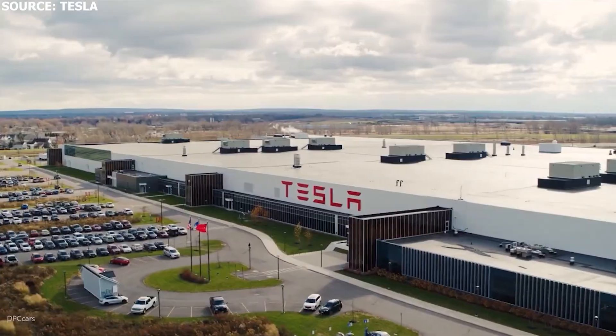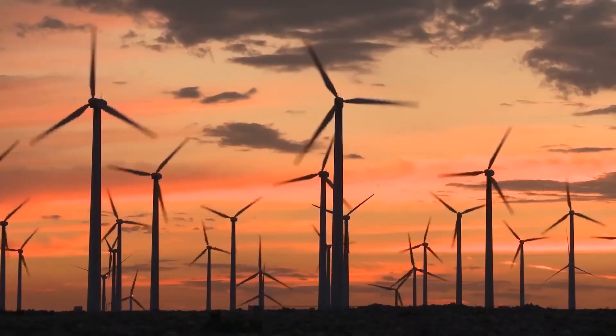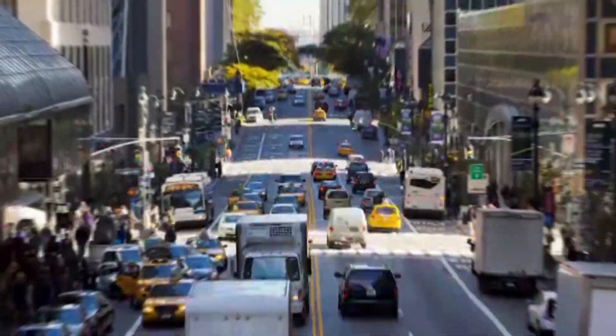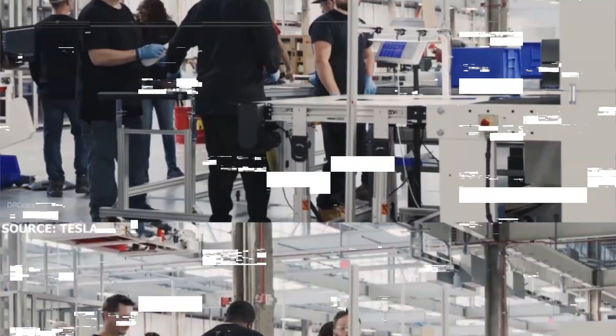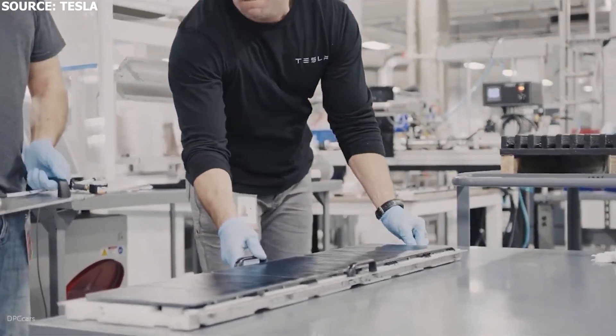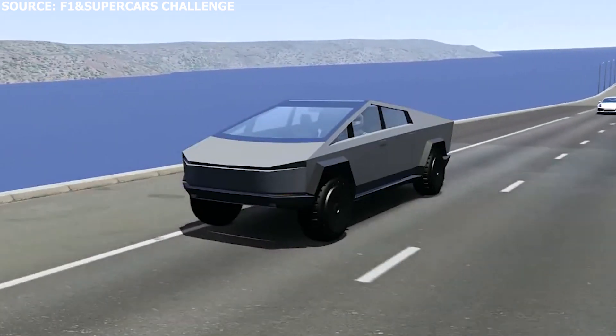Tesla is one of the world's gigantic and monstrous technology companies, with a market cap close to $850 billion, and with a mission to accelerate the world's transition to sustainable energy through its electric vehicles and energy products. One of the most recognizable vehicles manufactured by Tesla is the boldly designed and futuristic-looking Cybertruck, which is clearly distinct from all other pickup trucks in the world.